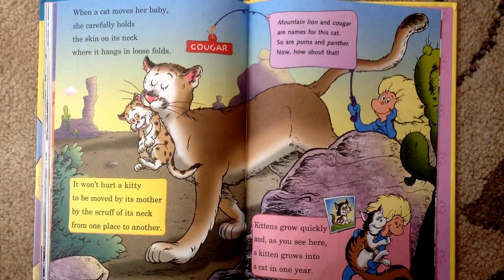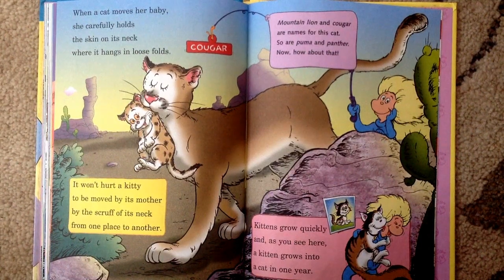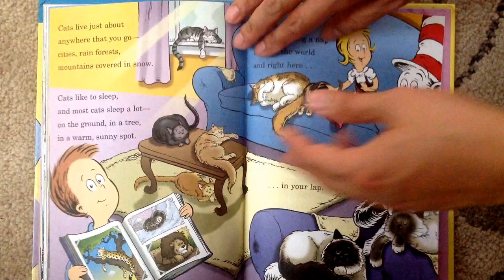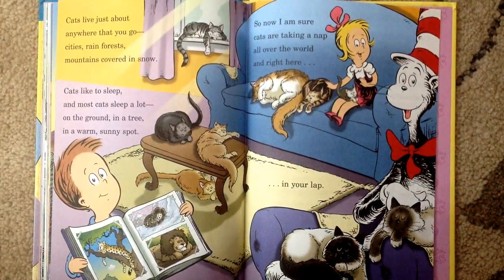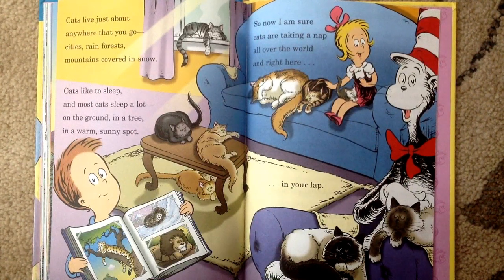Kittens grow quickly and as you see here, a kitten grows into a cat in one year. Cats live just about anywhere that you go: cities, rainforests, mountains covered in snow. Cats like to sleep and most cats sleep a lot — on the ground, in a tree, in a warm sunny spot. So now I am sure cats are taking a nap all over the world and right here in your lap.